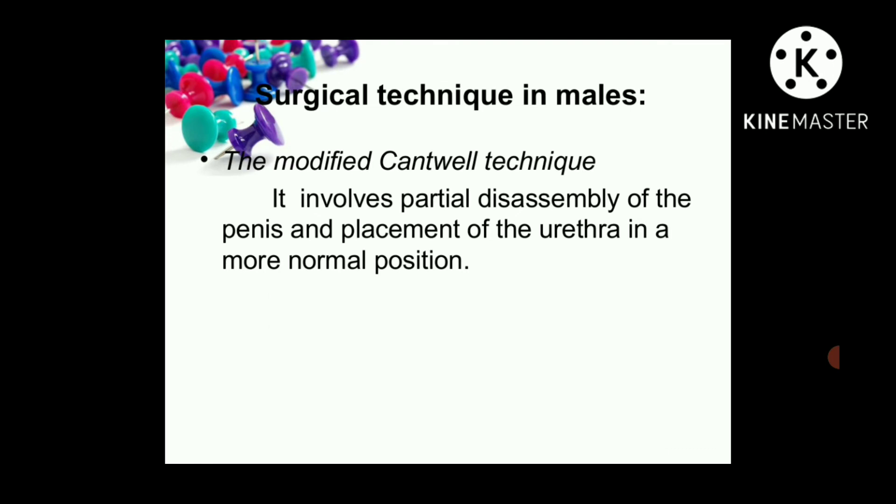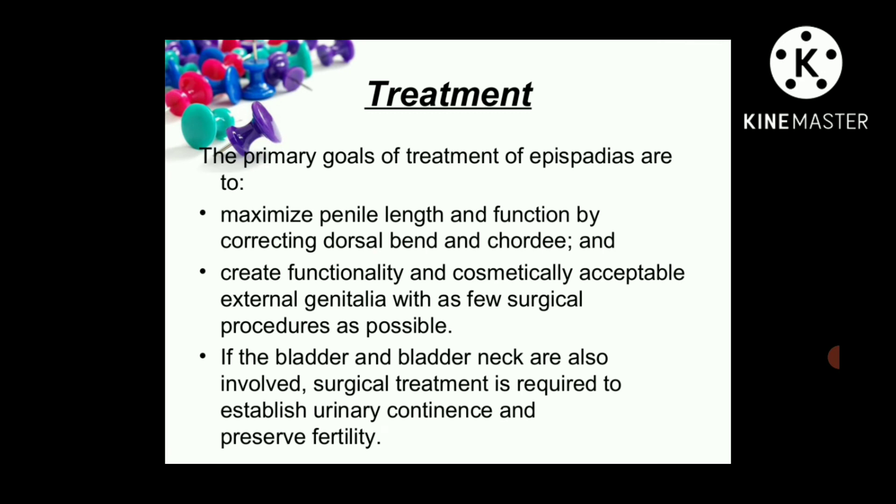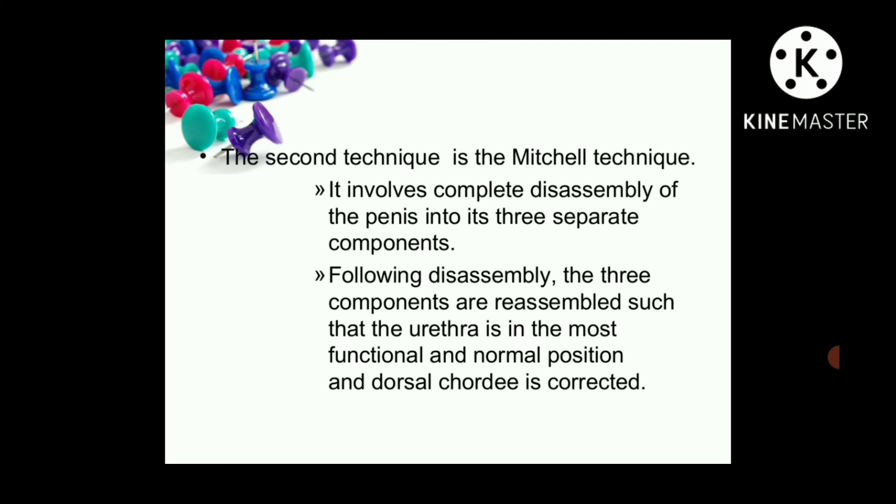Surgical techniques for males: The first is the Modified Cantwell Technique, which involves partial disassembly of the penis and placement of the urethra in the normal position. The primary goals of treatment are to maximize penile length and function by correcting the dorsal band and chordee, and to create functionally and cosmetically acceptable external genitalia with as few surgical procedures as possible. If the bladder and bladder neck are also involved, surgical treatment is required to establish urinary continence and preserve fertility. The second is the Mitchell Technique, which involves complete disassembly of the penis into its three separate components, reassembled so that the urethra is in the most functional and normal position and the dorsal chordee is corrected.